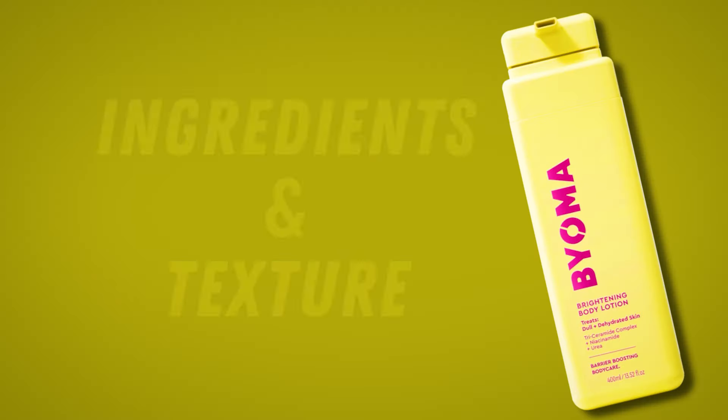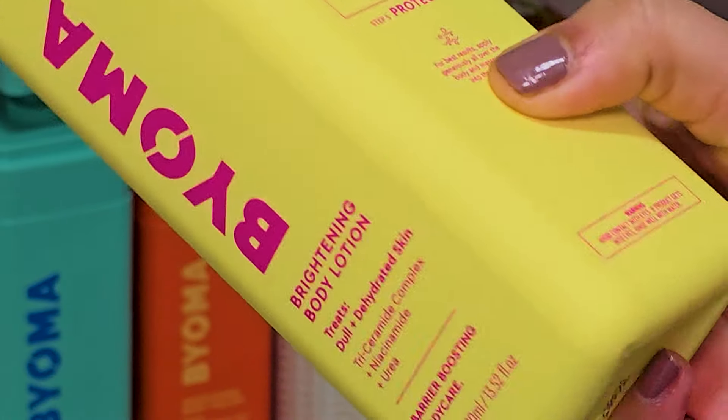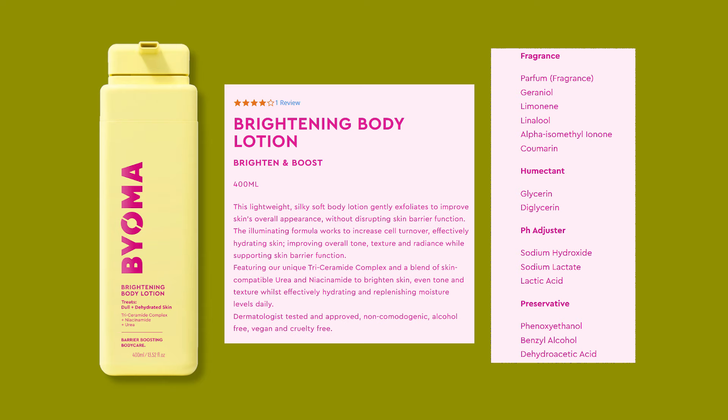The last body product I'm going to review from Bioma today is the Brightening Body Lotion. Bioma paints a picture of a dreamy body lotion that not only moisturizes but also brightens and smoothens your skin. They boast about their triceramide complex combined with urea and niacinamide, designed to brighten, even out tone and texture, and deeply hydrate. The ingredient list also contains lactic acid, which I think is where the exfoliating claims come from — but they list it under the pH adjuster category, so I'm not sure if there's enough lactic acid to effectively exfoliate the skin. You guys let me know in the comments below.